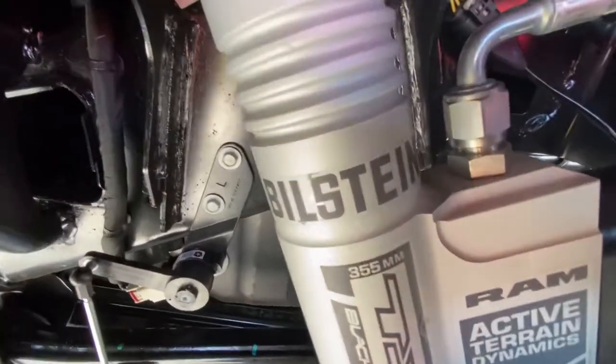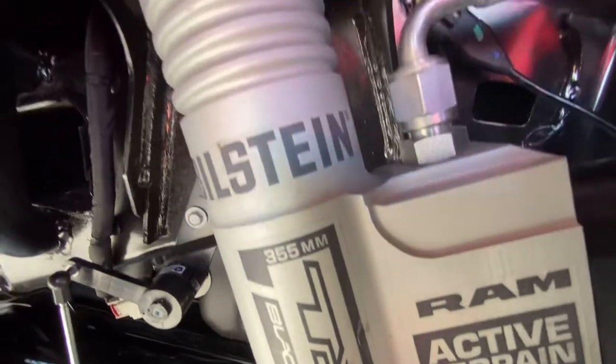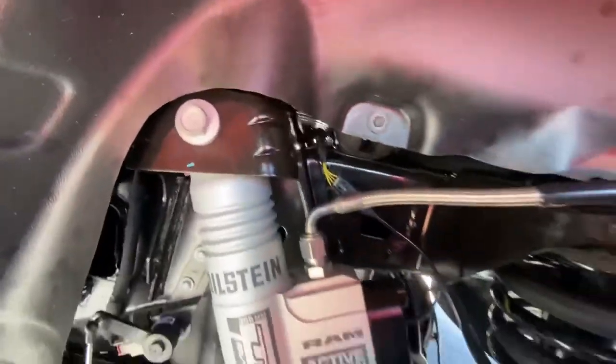That makes this truck the fastest production truck out there. The Bilstein active suspension system actually gives you more capability than you ever thought possible out of a production truck.